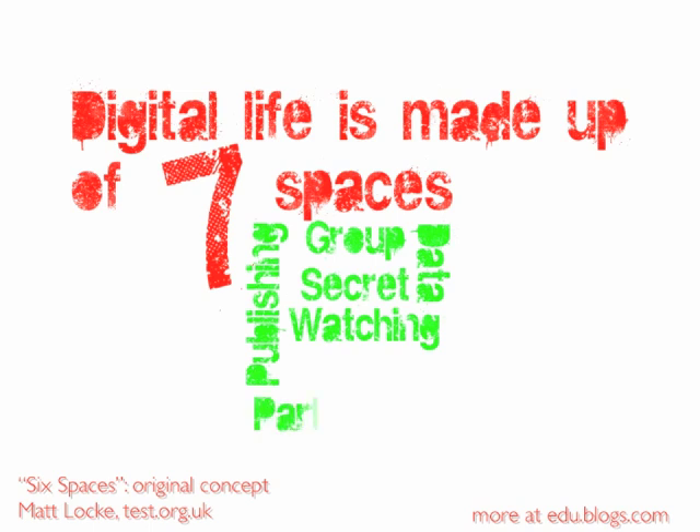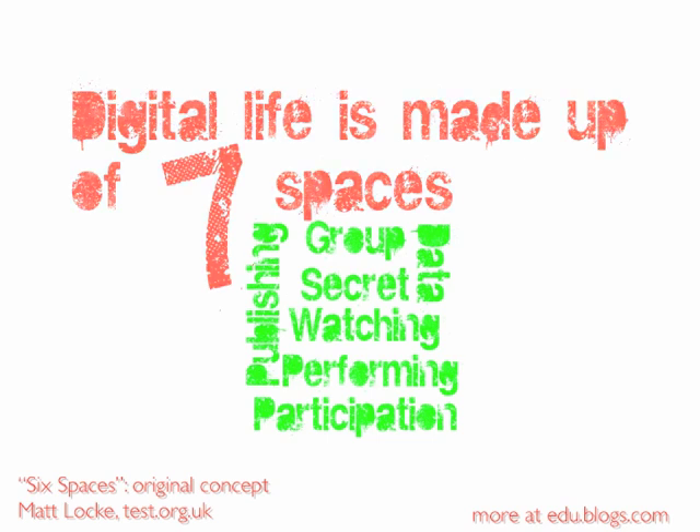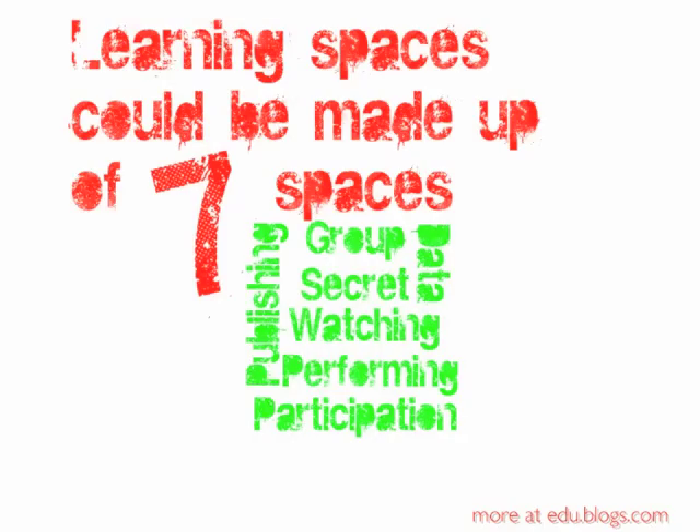I wanted to pick not so much on the digital technology side of things, but something that I feel is just as important. If we have seven spaces that we could define in the digital world — and this idea was really started a couple of years back by my former colleague Matt Locke at Channel 4 when he came up with six spaces, six spaces where we interact with technology and interact with people through that technology in different ways — then I wonder what would happen if we took that digital life and superimposed it upon the learning spaces that we are renovating, rebuilding and constructing for the first time.